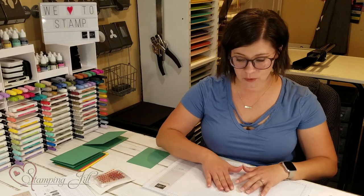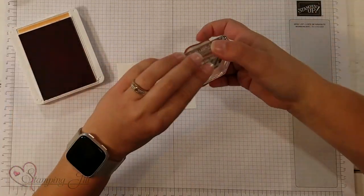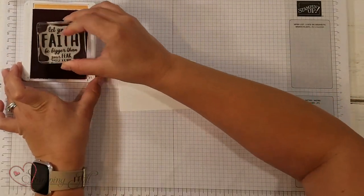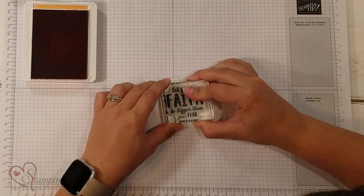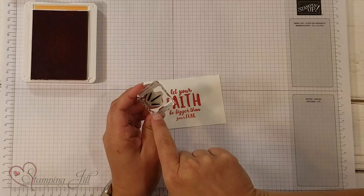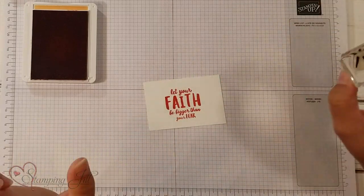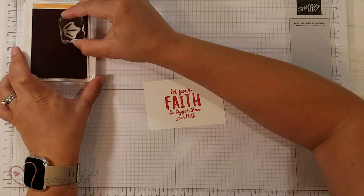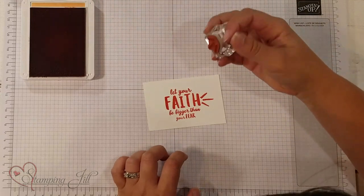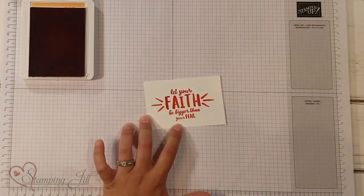I'm going to start with a piece of Whisper White and I have Calypso Coral, and I'm going to stamp this saying — Let Your Faith Be Bigger Than Your Fear. And then in that stamp set too, there's this little line piece for emphasizing a word. We're going to emphasize the word 'faith,' just putting it on either side of it.